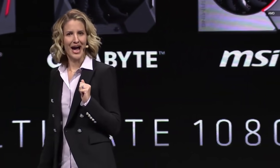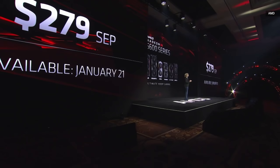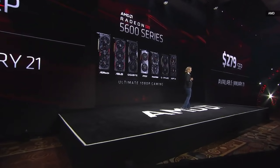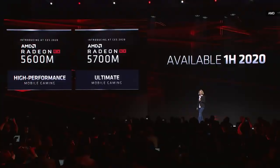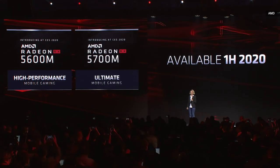When can you get one and how much will it cost? From all of our AIB partners, the 5600 XT will be available January 21st for $279 worldwide at all of your favorite retail and e-tail sites. We're also excited that the 5600 is coming to mobile — in the first half of 2020, we're working with OEM partners to launch the 5600M and the 5700M to notebook.